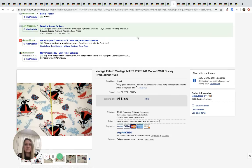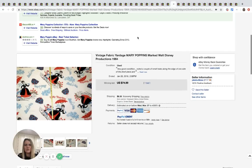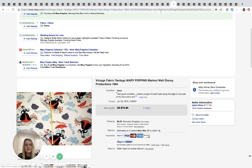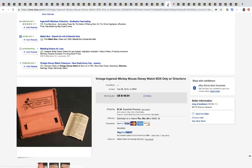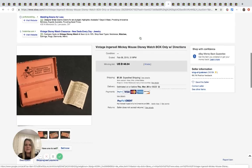This vintage fabric is Mary Poppins themed — just fabric — and it sold for $74.99 with only one bid, but that's all it takes. Next is a Mickey Mouse watch box with the instructions only. Someone who has the watch but not the box might want this, and it sold for $146.94 with nine bids.